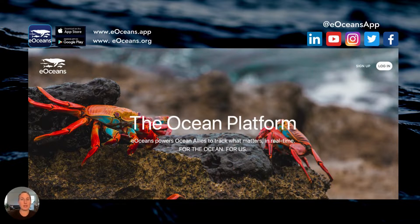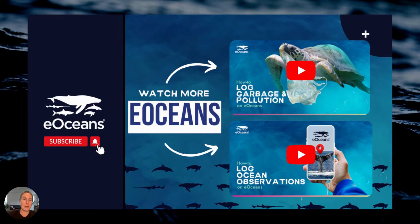If you're on your mobile device, you can get started by downloading the eOceans app on iOS or Android. You can join on your desktop at eOceans.app, or learn more about eOceans science at eOceans.org and say hi through any of the regular social media channels. You can keep learning about eOceans tools and science by watching these two or many other videos in our channel. eOceans — for the ocean, for us.